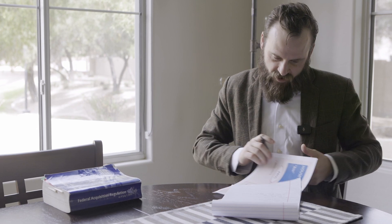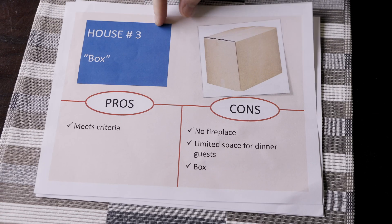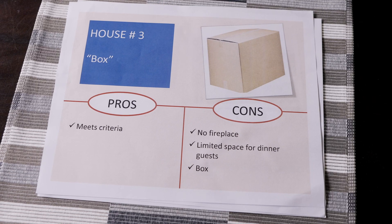There's one final house. We've got your final house. So here we have a box. A couple cons, nothing too big. You can't have a fireplace. There's limited space for dinner parties. And it's a little boxy because, you know, it's a box.